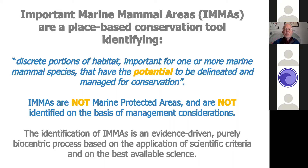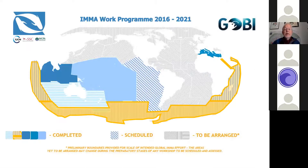We spent several years getting the criteria organized. We're talking about a place-based conservation tool. The definition we came up with is: 'discrete portions of habitat important for one or more marine mammal species that have the potential to be delineated and managed for conservation.' These are not marine protected areas — they're not identified on the basis of management considerations. They are evidence-driven, purely biocentric, based on applying scientific criteria to the best available science.